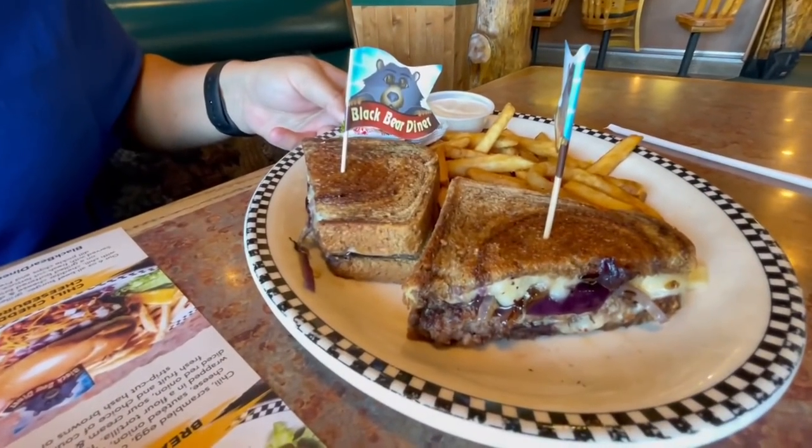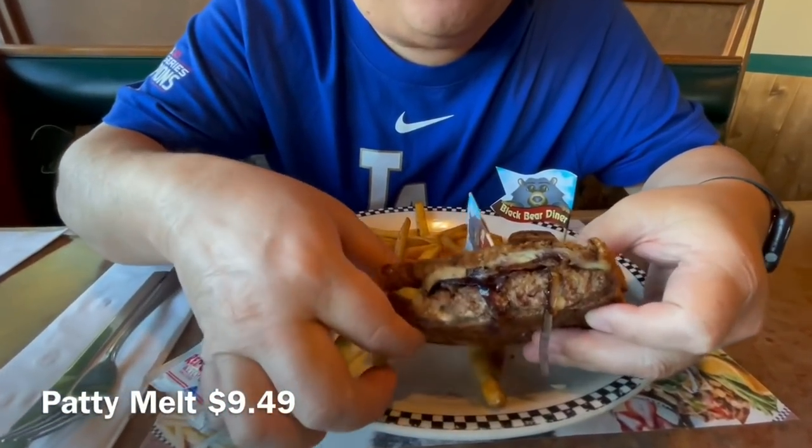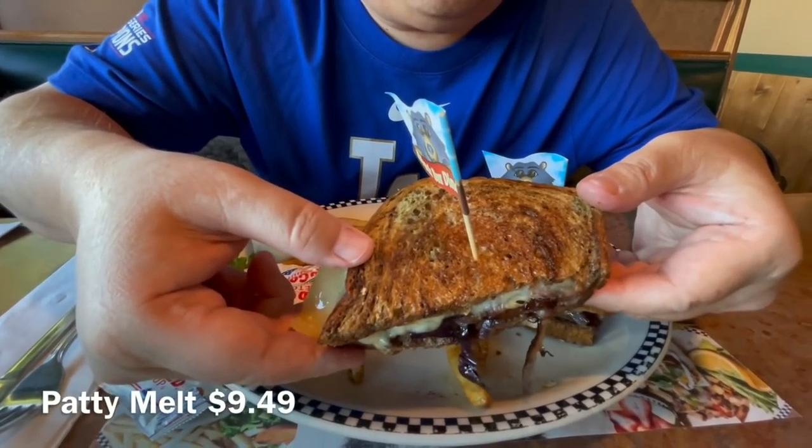What happened to our pot pie? Unfortunately they ran out of chicken pot pie filling. They started at 4 PM and we came in around 4:30 — sold out! So what do we get instead? We just got a patty melt because, you know, me and patty melts. What we're going to do is shoot the chicken pot pie probably tomorrow, coming earlier to make sure we secure one.